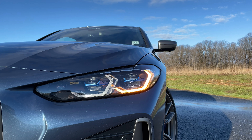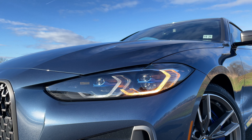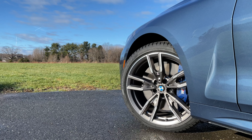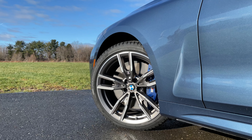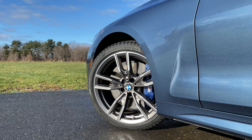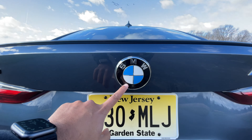My test model has the optional Icon adaptive LED headlamps with laser lights, which are super bright. All 4 Series come standard with 18-inch wheels, but my test model has 19-inch wheels for an additional $1,500. I really like this color — it's called Arctic Race Blue Metallic, and it will run you an extra $500. Of course, don't get this color since you won't be able to hide the grill; definitely get it in black with the Shadowline trim. There's a button under the BMW logo — which also has the lens for the rear view camera — and once you get it open, you have 12 cubic feet of cargo capacity, which is not bad at all.